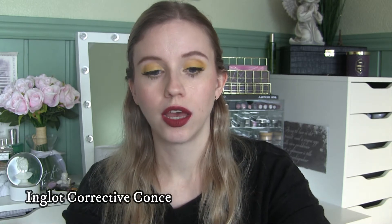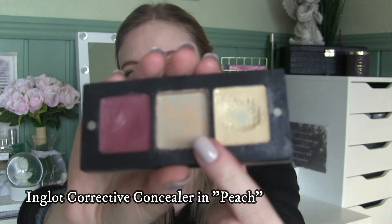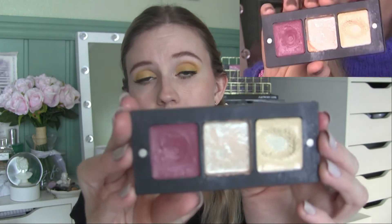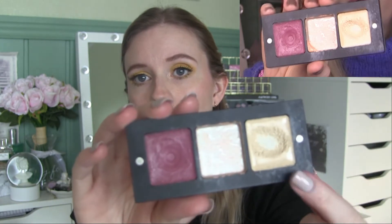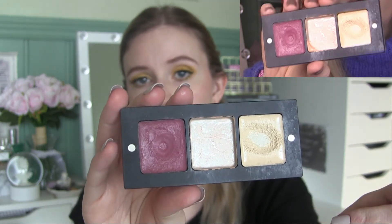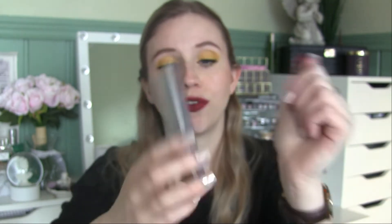I also finished the Inglot corrective concealer — it's the middle one right here, called Peach. I did really like it but I'm also kind of glad I finished it. I did work a lot on this concealer and made major progress. It's not in my project pan, but I'm happy to say that I finished the concealer.